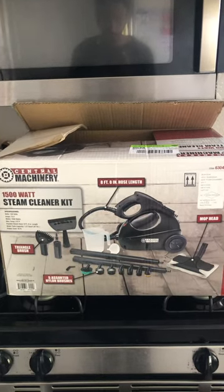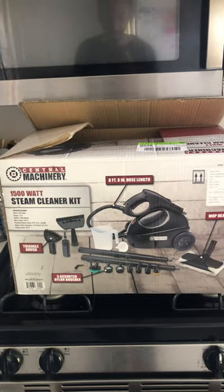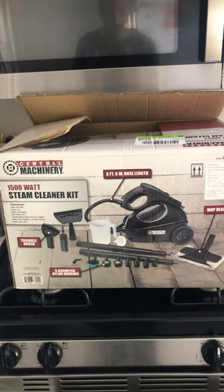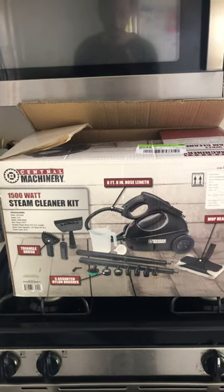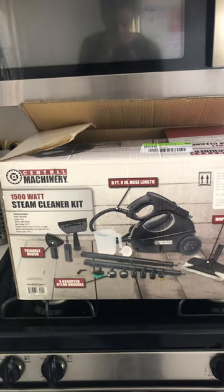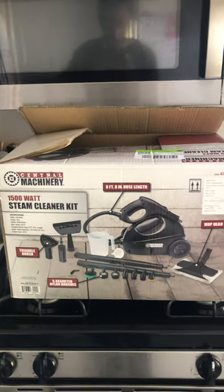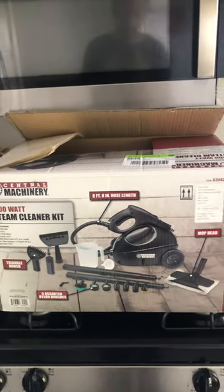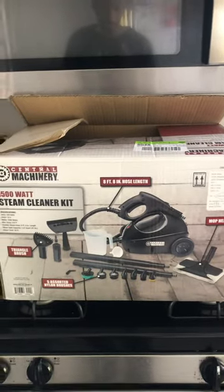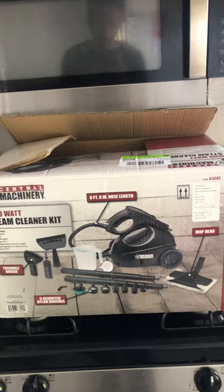Hello YouTube, today I'd like to share with you my favorite best steam cleaner that I came across. You can get this at Harbor Freight — it's a Central Machinery steam cleaner kit and I've been enjoying it, it's amazing. I have a rental car company so I clean all my vehicles with this thing.